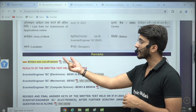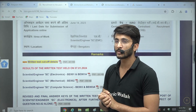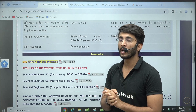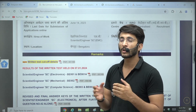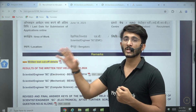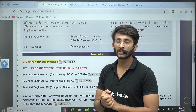ISRO has also now finally released the written test cutoff details. So whoever is preparing for ISRO Scientist for upcoming future examinations can analyze how much minimum marks they need to secure. And those who attended ISRO this year can also analyze how much they scored versus the minimum required to clear the cutoff — so in case they are not able to qualify, they can target the ISRO exam next year.